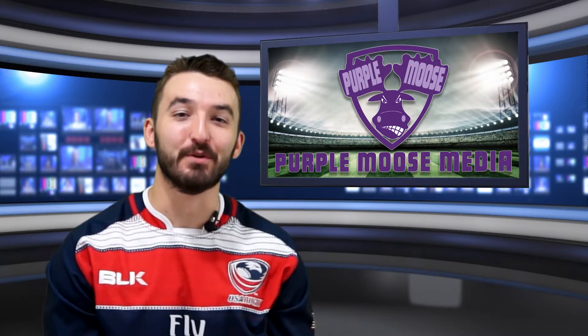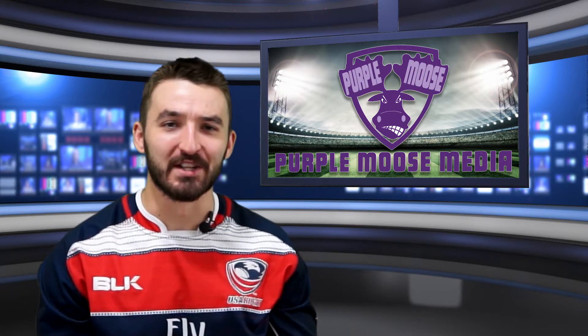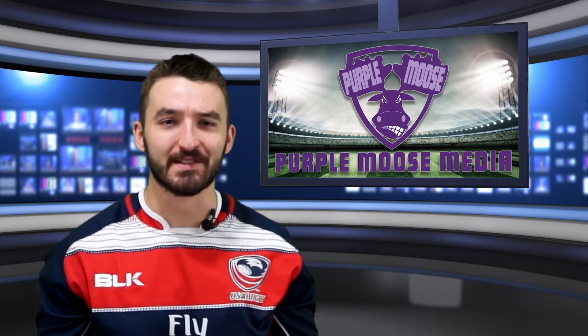Hello, and welcome to another episode of the Purple Moose Minute. In this episode, we're going to discuss three keys to successful offense in Olympic rugby.